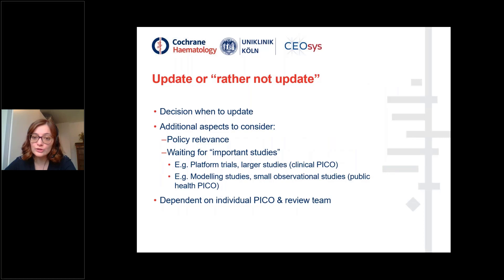Another important component to consider in the living systematic review process is the decision of when to update. We learned that additional aspects must be considered, such as policy relevance as a political trigger for updating, or waiting for an important study. This depends highly on the individual PICO research question and the review team. An important study could be a platform trial or larger study suitable for the convalescent plasma review, or in the travel restriction review, modeling studies and small observational studies.